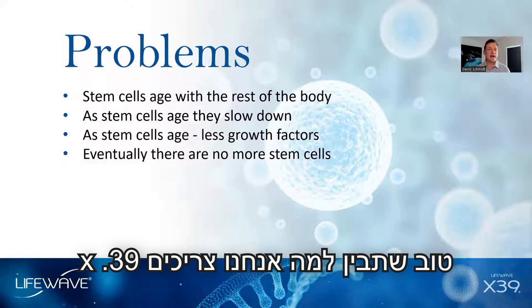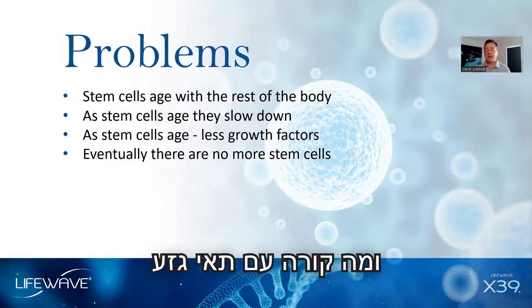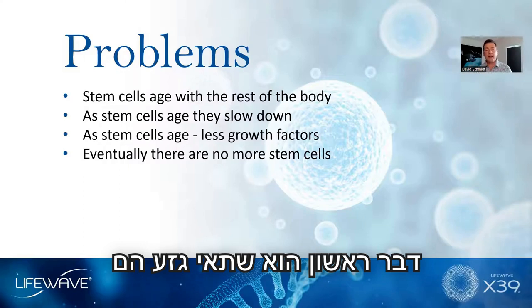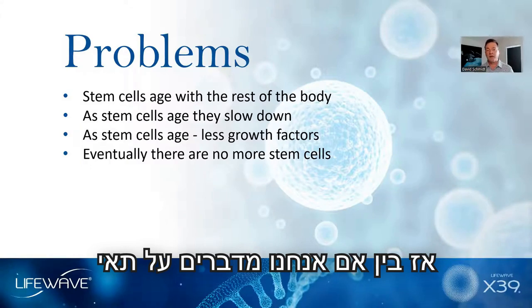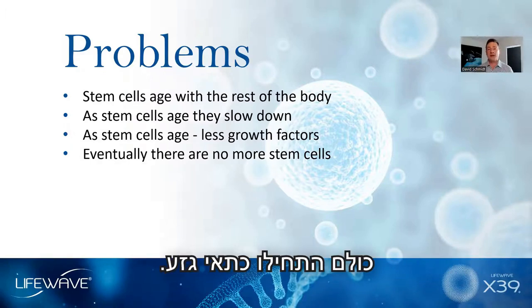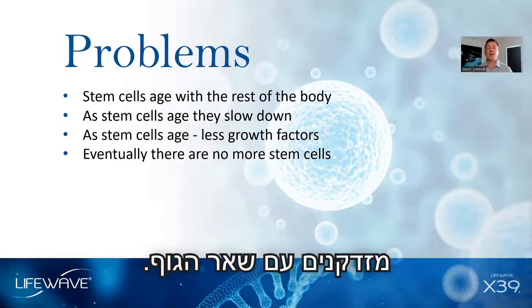It's good to have an understanding as to why we need X39. In order to do that, we should understand a little bit about stem cells — what they are and what happens with stem cells as we age. Stem cells are the universal cells in the body. Whether we're talking about liver cells, kidney cells, or heart cells, at one point or another, they all started out as stem cells. And the problem is that the stem cells in the body age with the rest of the body.